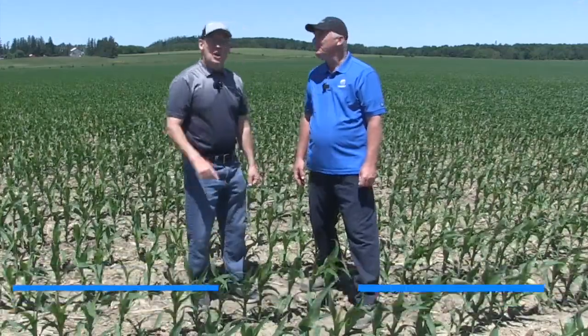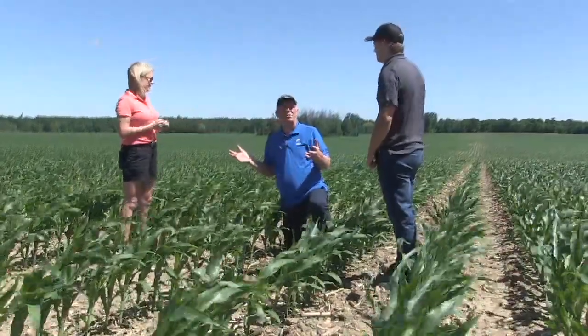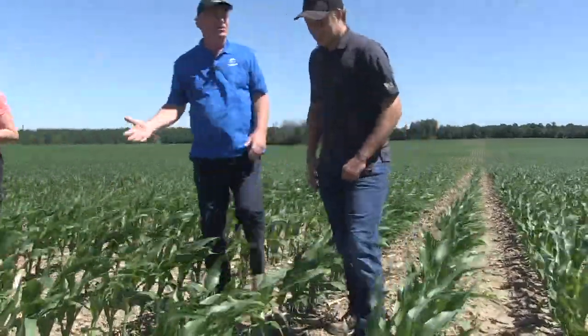Beautiful June day. Today we have two interviews on The Sharp Edge: Tyler Cronin and Dr. Jocelyn Smith, and we're going to talk about corn rootworm resistance. Greg, why are Tyler and Jocelyn on The Sharp Edge?